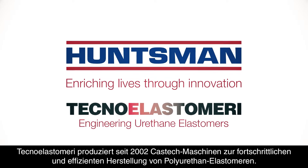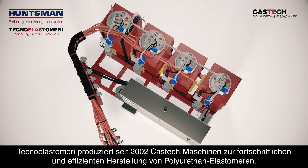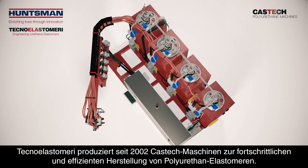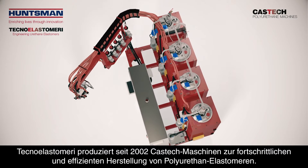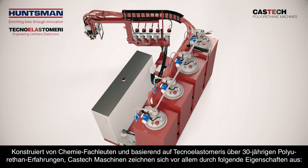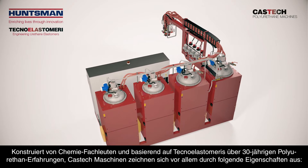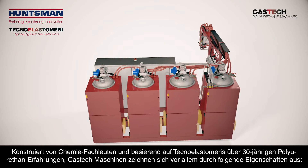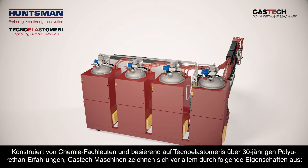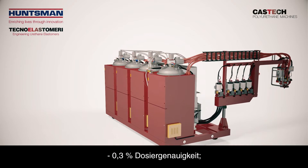Since 2002, Techno Elastomeri has been producing CasTech Machines, an advanced equipment option for the efficient manufacture of polyurethane elastomers. Built by chemical experts, CasTech Machines draw on Techno Elastomeri's polyurethane experience since 1985 and are characterised by 0.3% dosing precision.